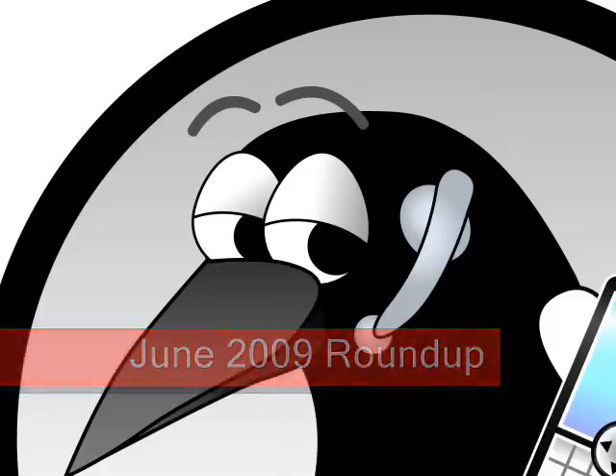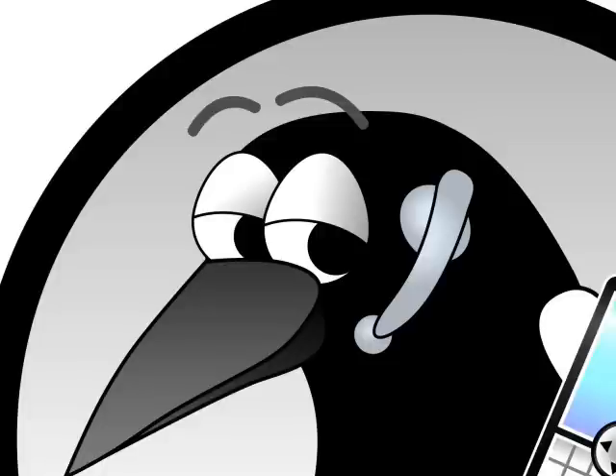June 2009 Roundup. A busy month for Samsung and Sony Ericsson, and the all-important new Apple iPhone was announced too.